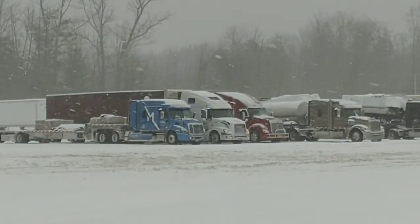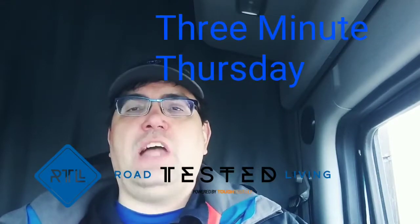Winter is breathing its final gasp here in the Northeast. What is the one probably most overlooked tool that people forget to carry with them in winter, whether they drive cars or trucks? Stay tuned to today's 3-Minute Thursday and find out. Hey everyone, it's Tom Captain Kirk from Road Tested Living.